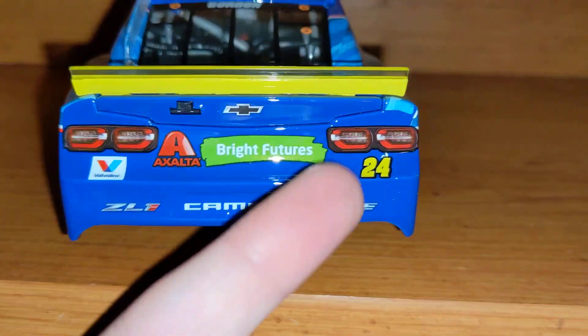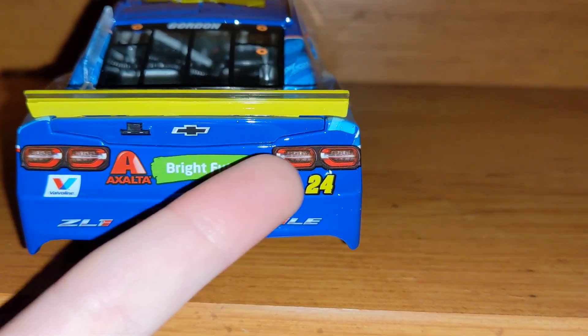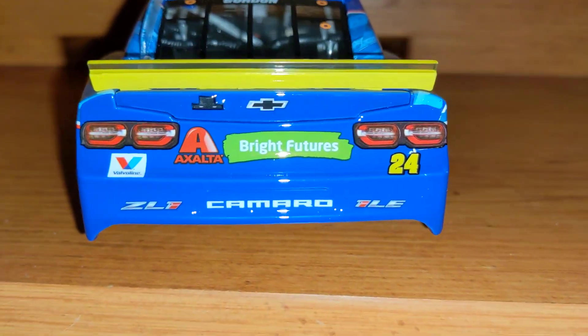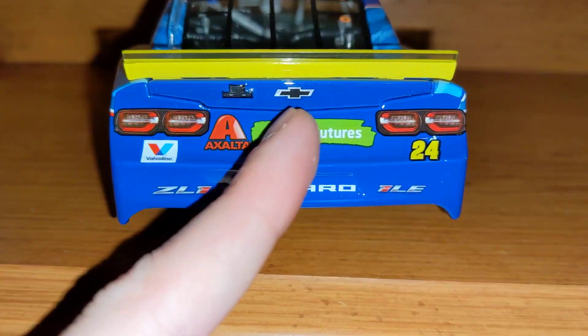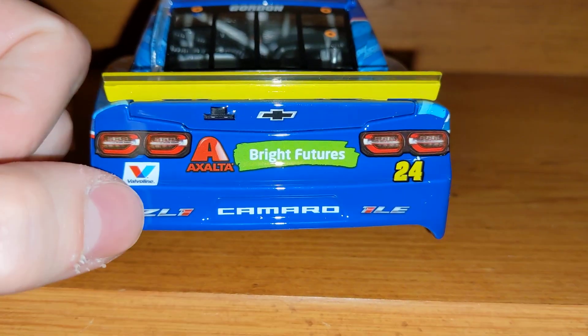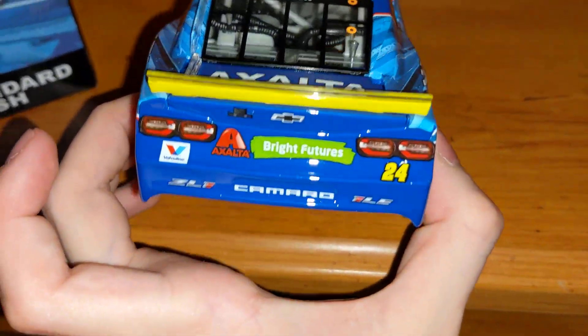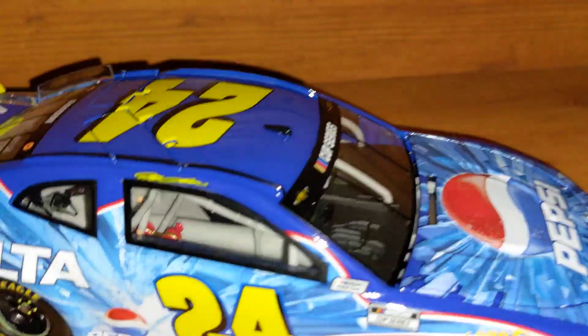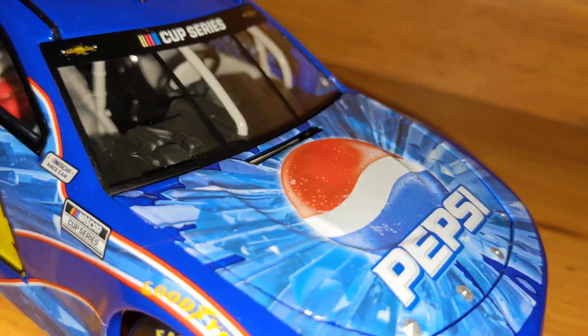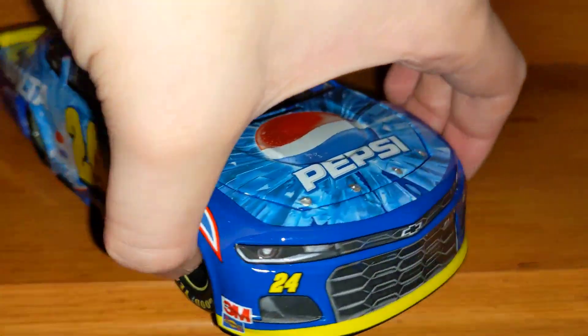On the back: Accelta and Bright Futures — this is actually on the William Byron iRacing car as well, so I guess that's just what they have on the iRacing car. Valvoline 24, ZL1 Camaro 1LE, Accelta, number 67, Gordon. It's got the lime green spoiler — might be hard to tell in the light, but it is a lime green spoiler. You can see the inside of the car there. And here it is on the other side.